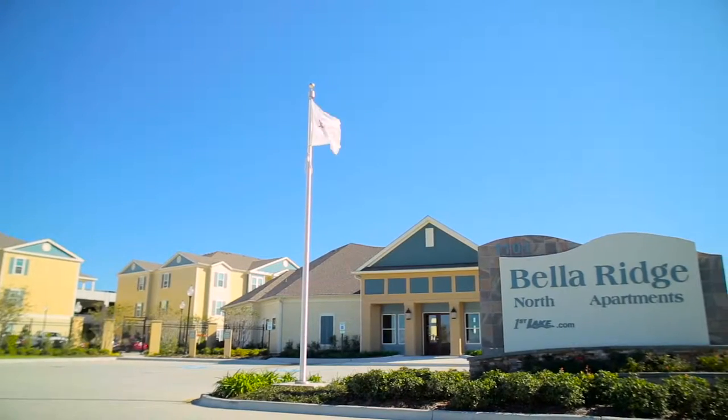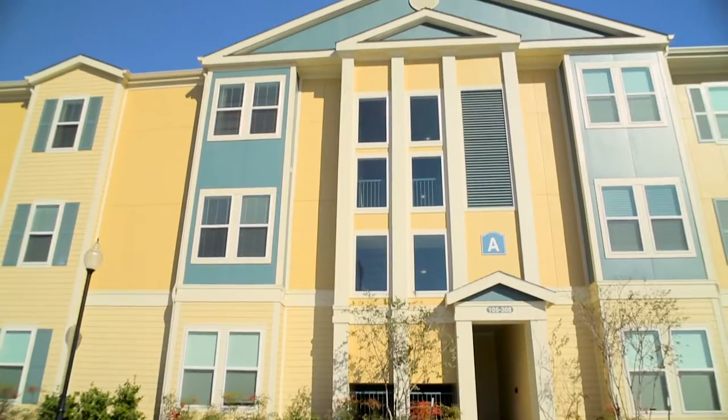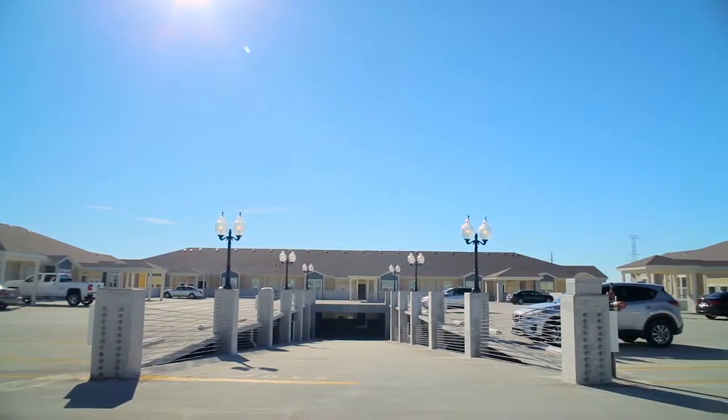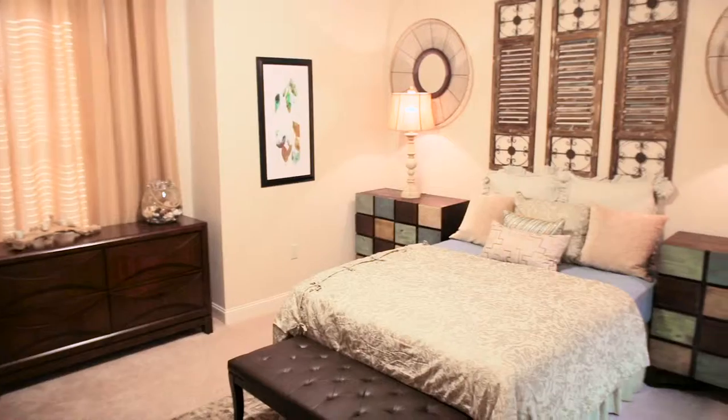Welcome to Bella Ridge, an upscale apartment community located in the greater New Orleans area. With a gated community and free on-site parking, Bella Ridge is the height of convenience, with a complete covered walkway straight from the garage to your home.